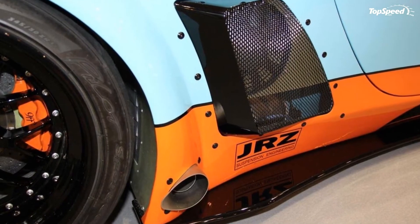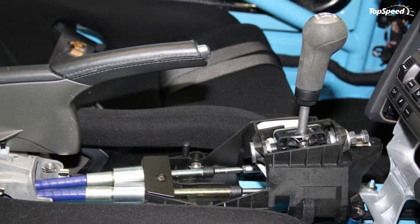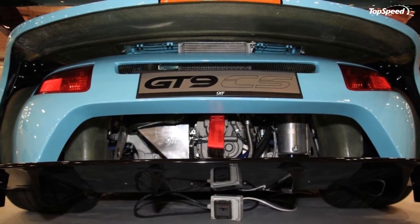The new GT9 Club Sport looks striking in blue and orange, but we would have preferred the 1120 HP package be applied under the hood as with the original. Hit the jump for a video of the new Porsche 911 GT9 Club Sport by 9FF.